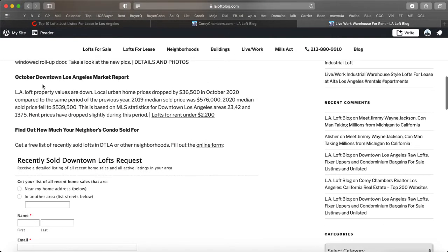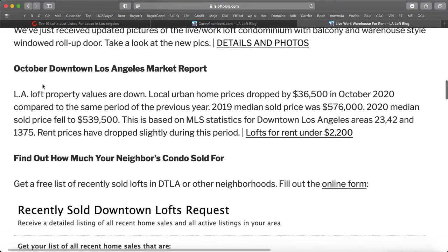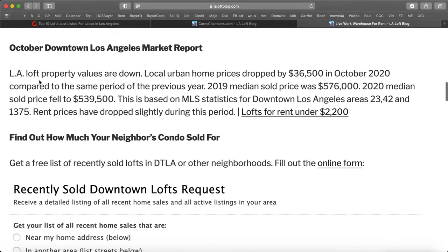The October downtown Los Angeles market report just came in today. LA Loft property values are down. Local urban home prices dropped by $36,500 in October 2020 compared to the same period of the previous year. The 2019 median sold price was $576,000, and the 2020 median sold price fell to $539,500. This is based on MLS statistics for downtown Los Angeles areas 23, 42, and 1375.